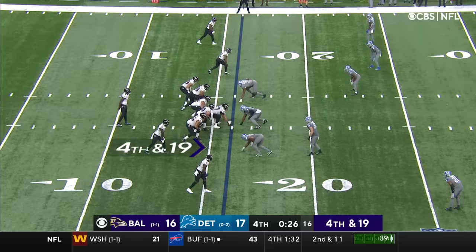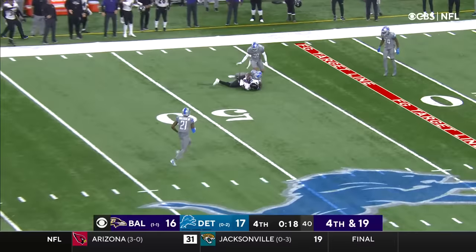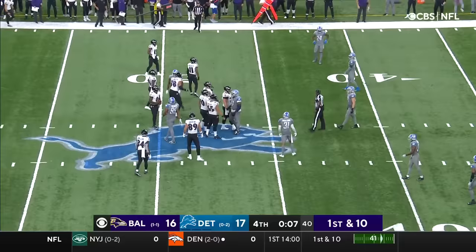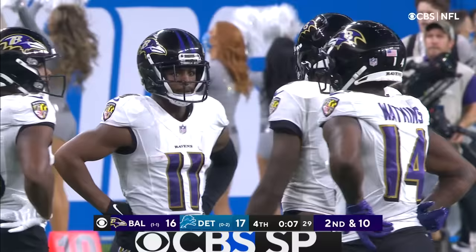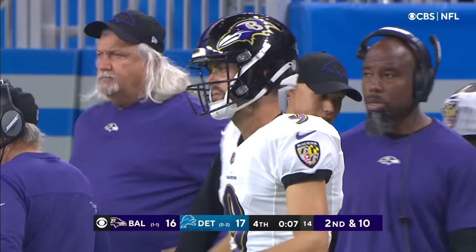Fourth and 19. Jackson — all kinds of time — they're going to loft it. Complete across midfield to Sammy Watkins. That's enough for a first down. They're hustling with 10 seconds to play. And he spikes the football to stop the clock with seven seconds on the clock. Oh my God. That did not just happen. Unbelievable. Lamar Jackson has all the time in the world — he calmly stays in the pocket and just drills it. Now you've got seven seconds.